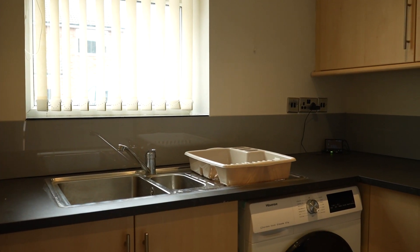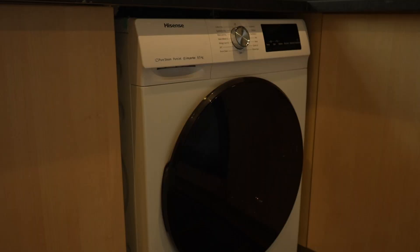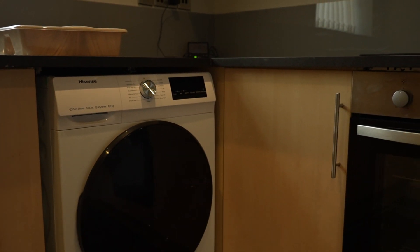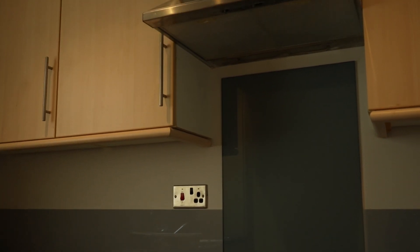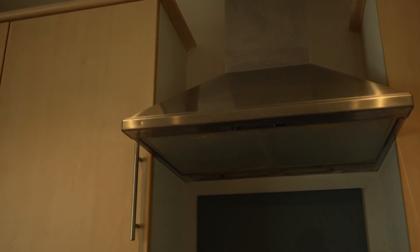The kitchen has a range of wall and base units, coming complete with a washing machine, a cooker with hob and extractor hood above, and plenty of space for cooking and preparing all your meals.